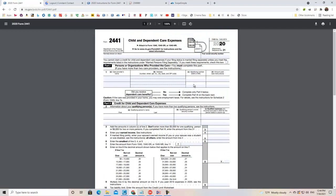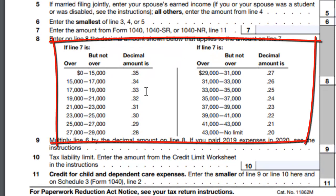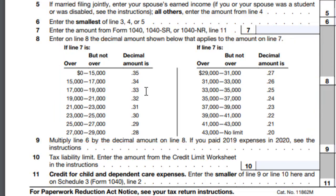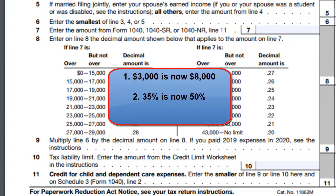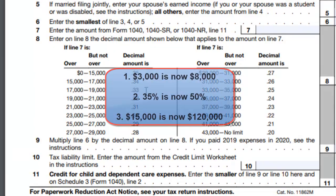This is form 2441, used for calculating the child care credit. The second thing that changed was the table of percentages on the form — they range from 35% to 20%. The American Rescue Plan Act changed that top rate from 35% to 50%.